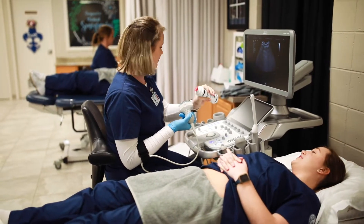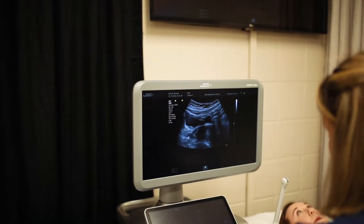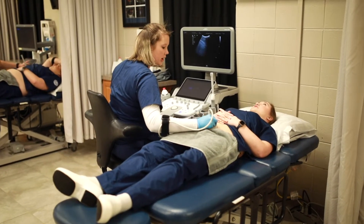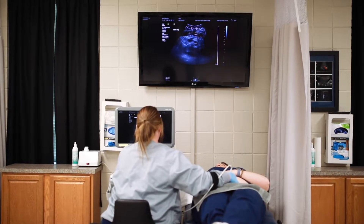Through this KHEP accreditation status, sonography students at LBW are eligible to take three registry exams prior to graduation. This allows graduates of our program the opportunity to enter the workforce immediately upon graduation as registered Diagnostic Medical Sonographers.